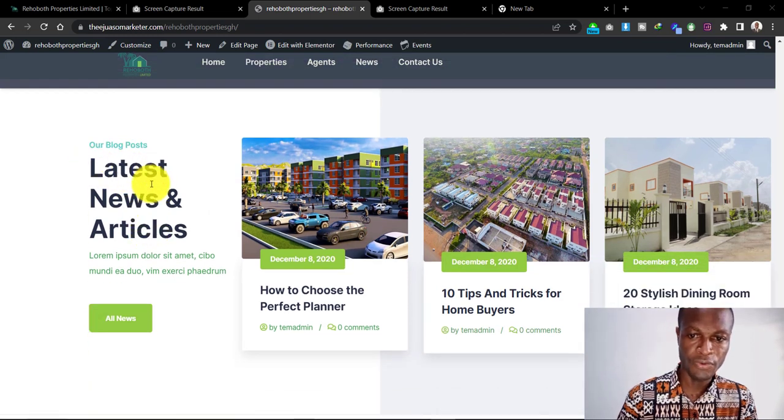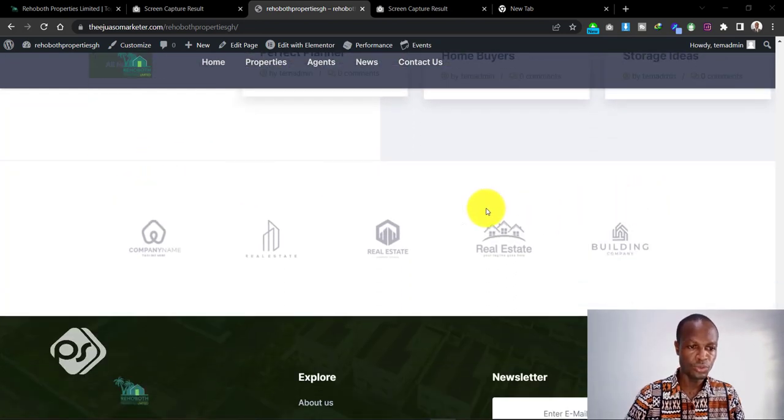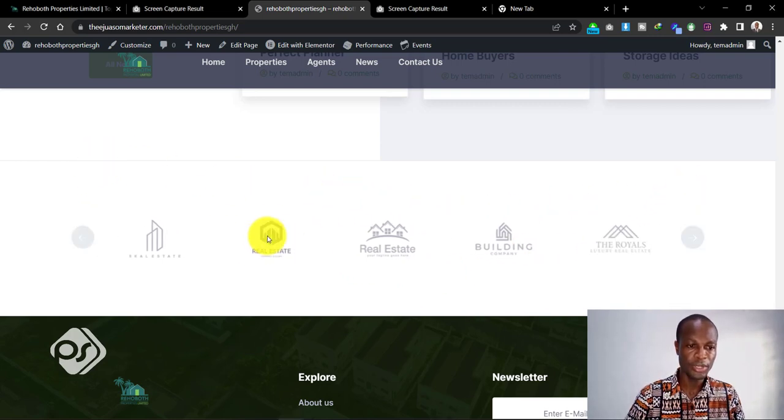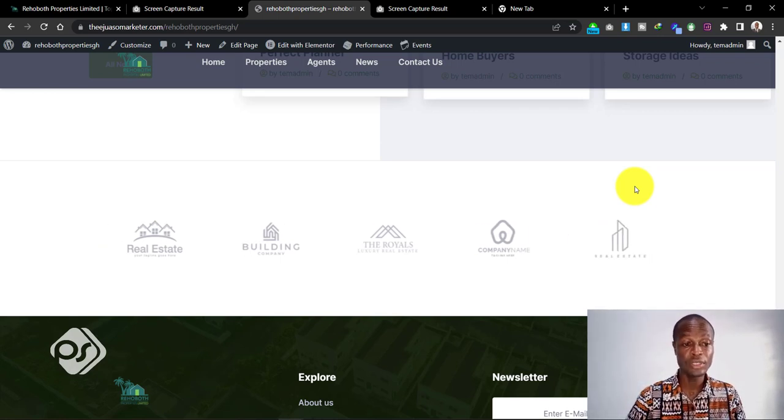The next bit is a blog post section. If someone wants to find the latest news and articles about the company, we have that here where they can click and see the latest news. This is where I'd encourage you to put a lot of your text, which will help with your SEO and Google ranking, helping your site get found easily on the internet. Right after the blog section, there's a section showing logos of companies that the property company has worked with — this also builds a sense of trust when people know the kind of companies you've partnered with.